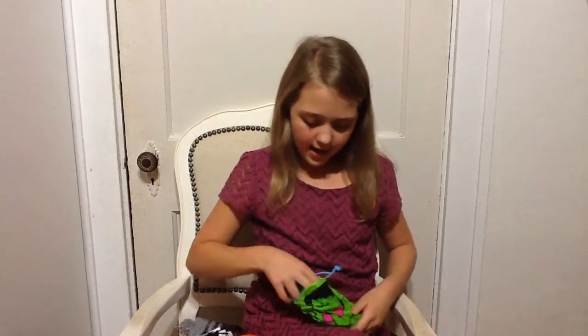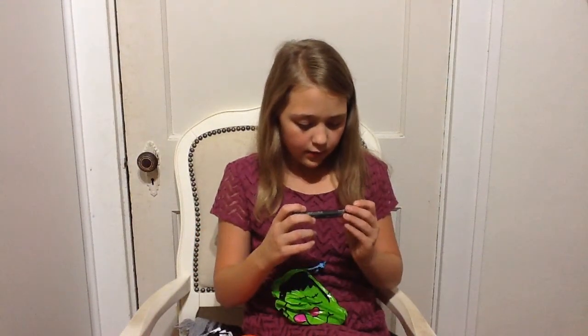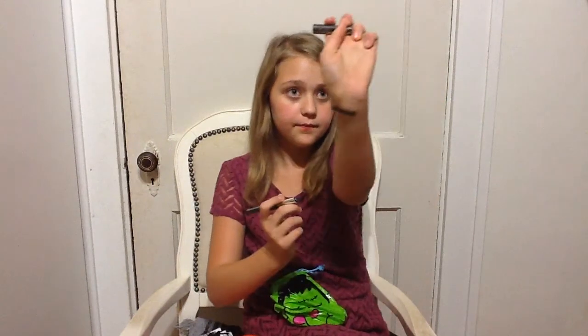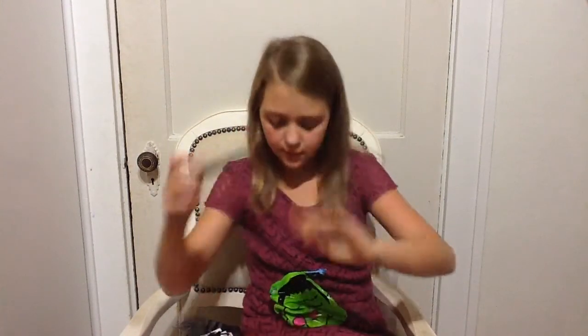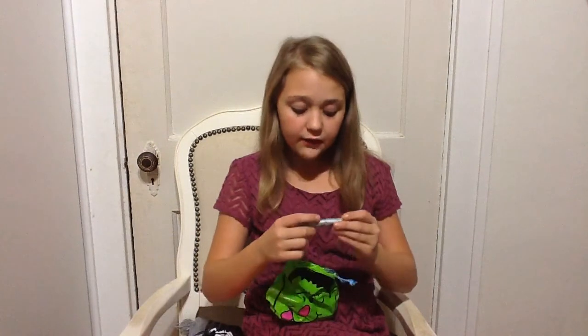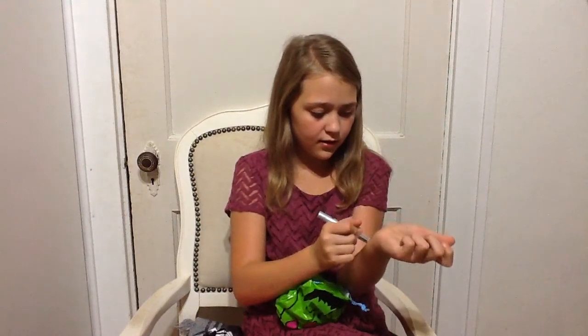Next I have this Hard Candy shadow stick. I'll do a little swatch for you guys. Next I have this silver metallic shadow stick from Hard Candy again — doing a swatch again. It's the second one right there.